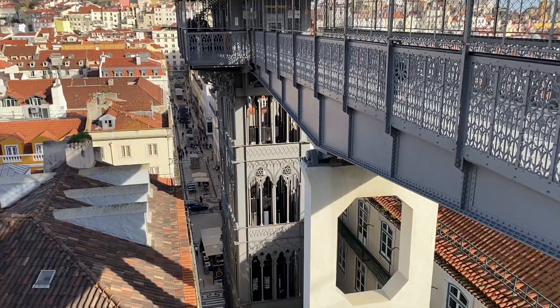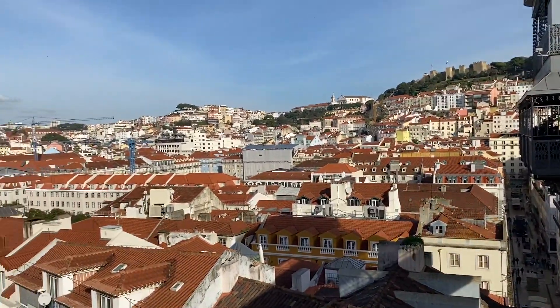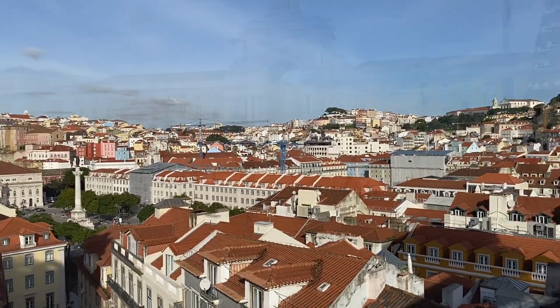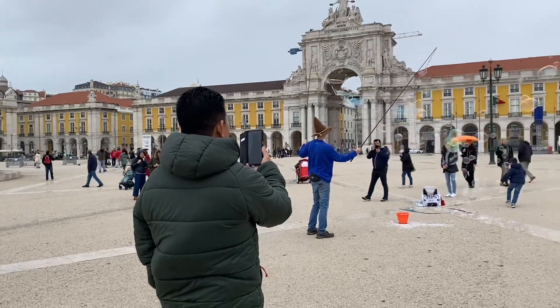Number three, go see the arc — the Augusta one. It is very popular and you can climb up it for a city view. We couldn't because we have a kid, but you can even see the bridge and the bridge view by the water.